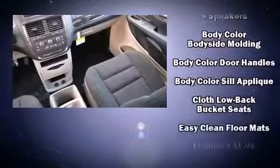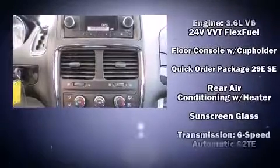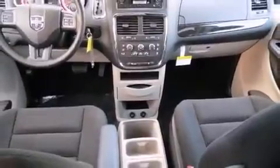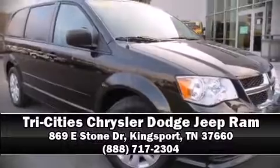With side curtain airbags supplementing the rest of the safety network, you can be assured that you and your passengers will experience top-tier protection. Our sales reps are knowledgeable and professional — please don't hesitate to give us a call.